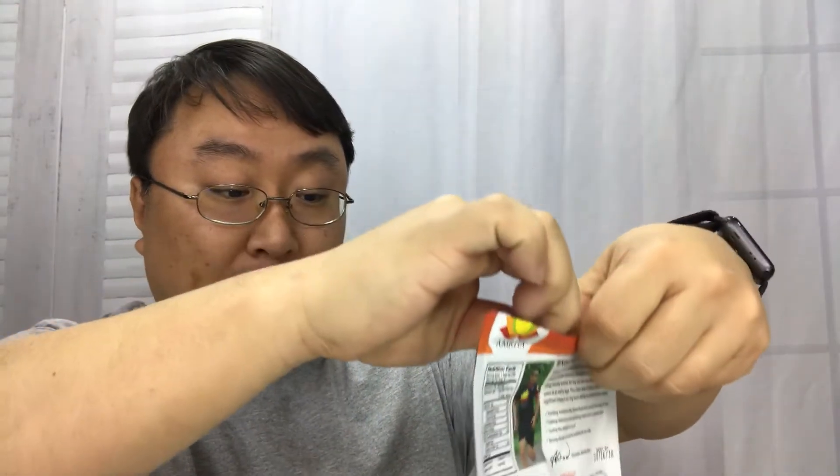Apricot strawberry — I like both of those, so let's try it. This is what they look like: kind of like a nugget, soft, smells kind of like a granola bar. I can smell the apricot — that's definitely the dominant smell. They're pretty flaky and crumbly, moist.